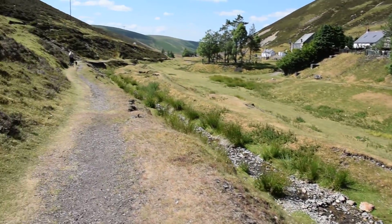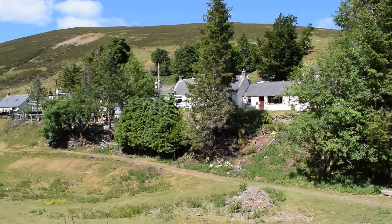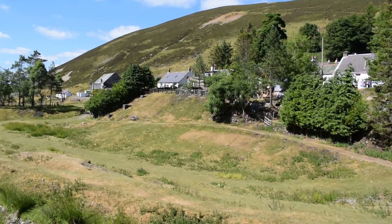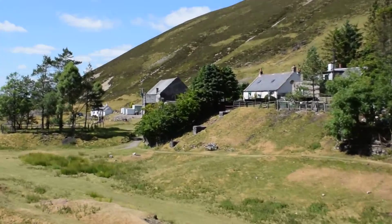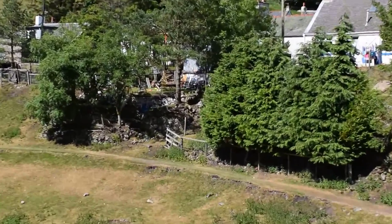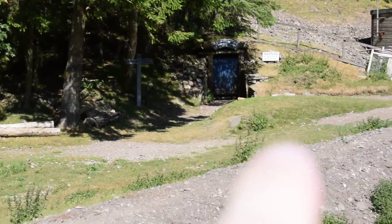My niece and my dogs are down in front. But you see all the houses? There's mines underneath every one of them. See the mines over there? And there, there's a mine.